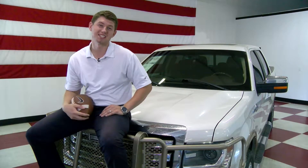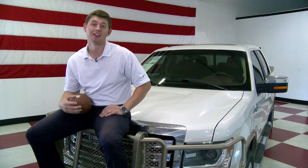Hey everybody, Tyler Terry here. Today I want to talk to you about this beautiful 2013 King Ranch F-150 sitting behind me. Guys, this has everything.